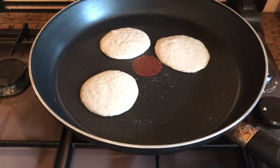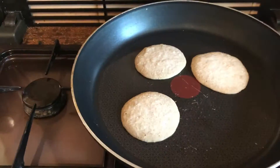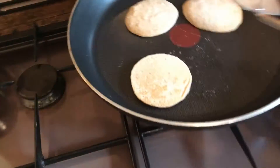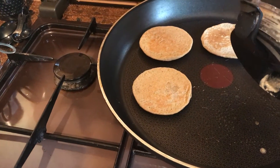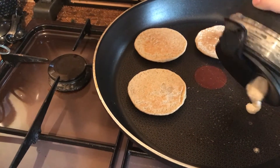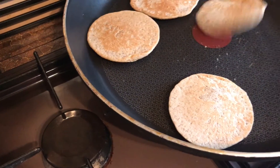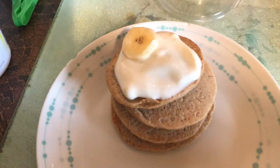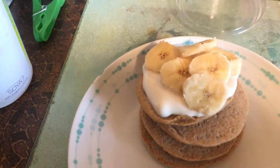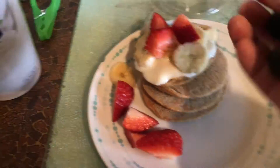After a couple of minutes I flipped the pancakes over, and eventually managed to put in the rest of the mixture and stack them all up. Then I put some plain yogurt on top, as well as the rest of the banana, and some strawberries, blueberries, and raspberries.